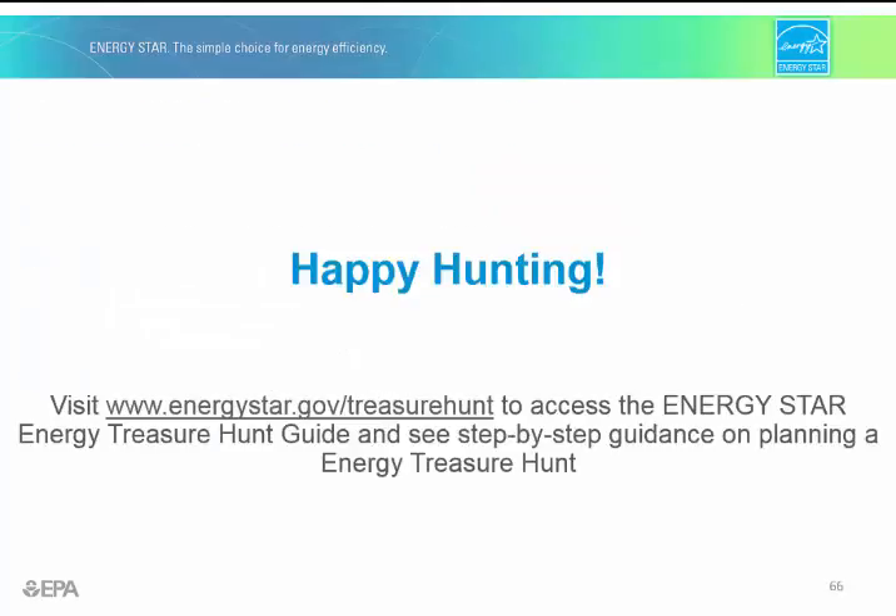Remember, the Energy Treasure Hunt guide has checklists and other resources to help you with organizing your energy treasure hunt. And this concludes the Energy Treasure Hunt video series. Please visit our website for more information. Happy hunting!